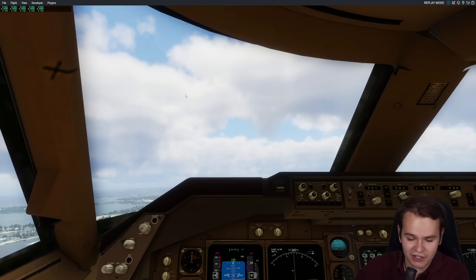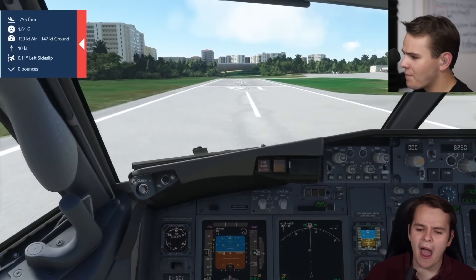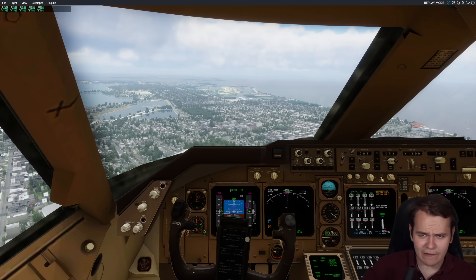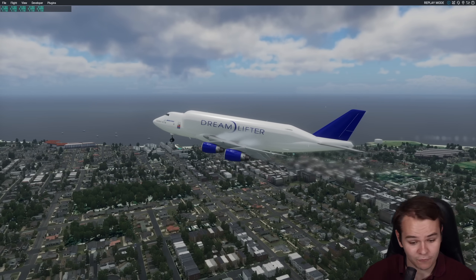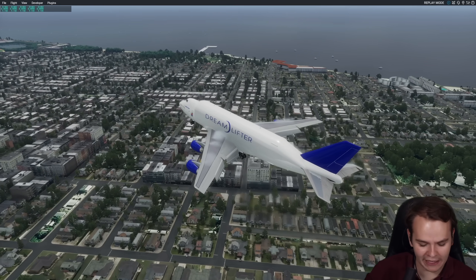We will be able to stop, that is for sure. But all these videos we did about using all the stopping power on airliners haven't been very realistic. In fact, the 747 Dreamlifter is the only airplane I know for the flight simulator that actually simulates what actually happens to a big airplane on a short runway.